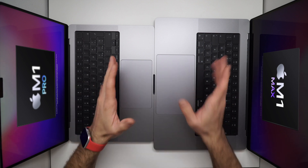Parliamo di prestazioni: i chip M1 Pro e M1 Max hanno una CPU fino a 10 core che è 70% più veloce rispetto al chip M1 e fino a 3,7 volte più scattante rispetto alla generazione precedente di Pro 13, quelli che avevano il core i7. Quindi tutto è più veloce, fluido, anche nelle prestazioni più complesse.